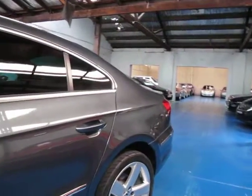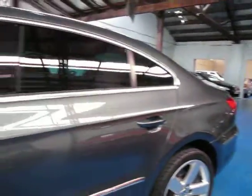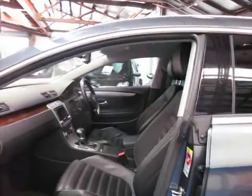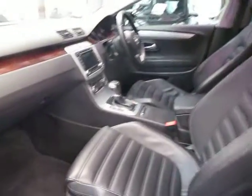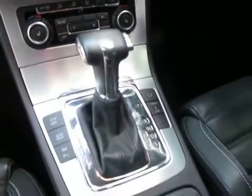It drives very well. It's got the Volkswagen 5-spoke alloy wheels that also look great. It's grey in colour with black leather interior and it's got loads of options. As you can see it's got wood grain and looks like it's got park assist as well.